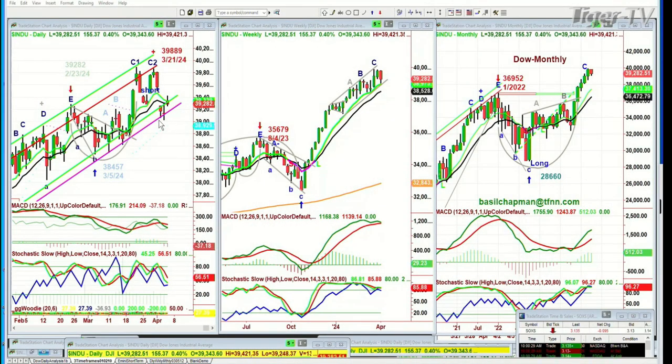This is the TFNN 10 o'clock Tiger Financial News Network Market Update. We're looking at the Dow up 156 at 39,282. This little mini channel that you can see right here on the daily chart — that's the propellant zone. If you start to go into 39,000 or under 39,000, that becomes a repellent zone. Watching it very closely. The weekly chart is still acting pretty well.